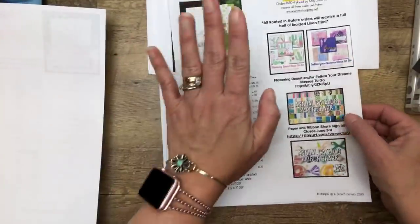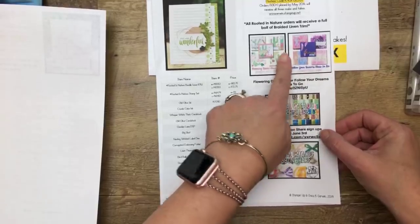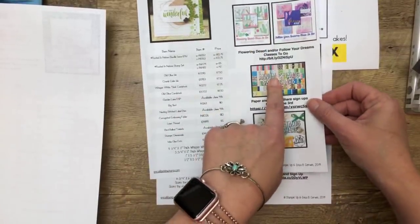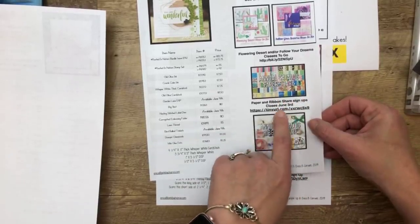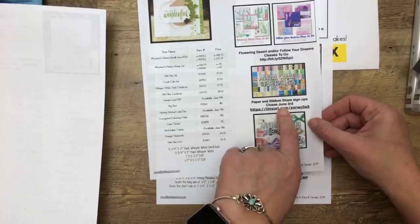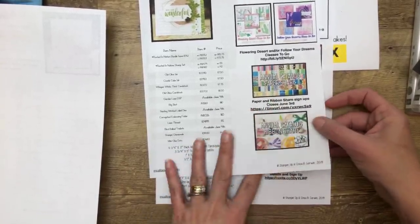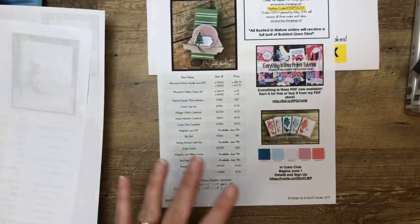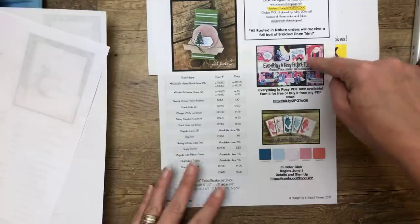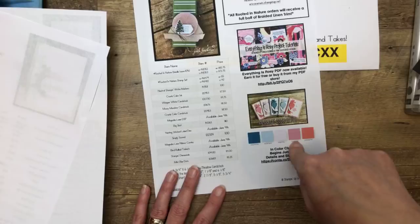It's three pages this week. On the side, there are all the links of everything that you need, including the two classes I'm offering. My paper and ribbon shares are open — many of you have been asking about those. You can either email me for the link or click on this one. That closes June 3rd also. In Color Club begins in June — signups are here, you can read all the details there as well.